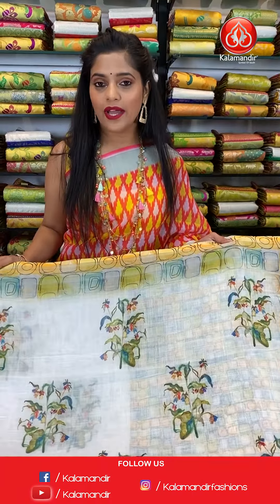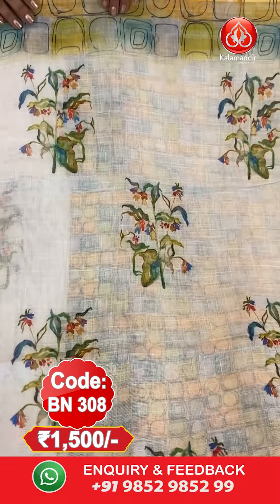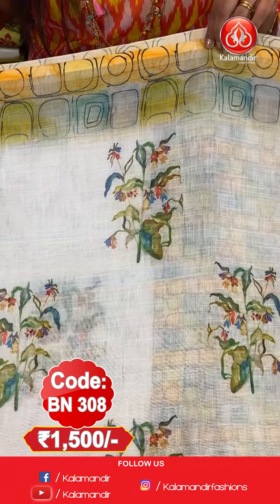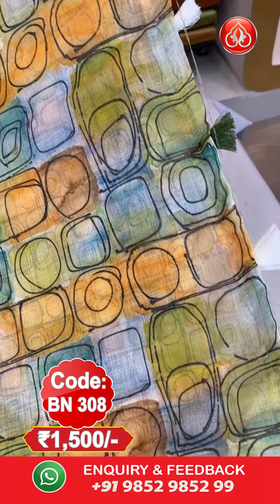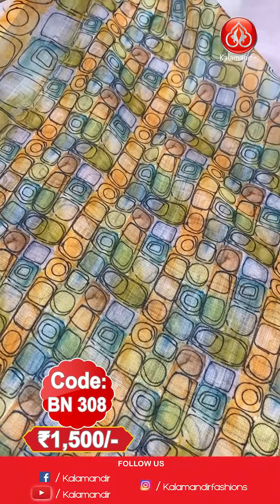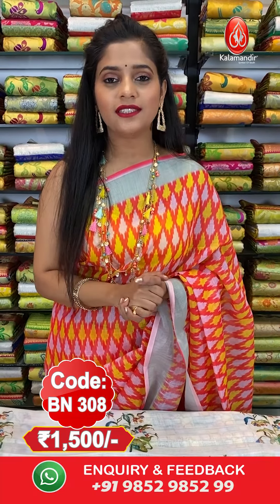Next saree. Now I have a white coloured saree. You will find floral digital prints on the entire body. The border is contrasting in colour with multiple colours and silver zari lines. The pallu is contrasting in colour with multiple colours in abstract print, and tassels at the bottom. The blouse piece is contrasting with similar abstract prints in smaller size, and zari lines on the border. Saree code is BN308, price is 1500 rupees only. To order, take a screenshot and send to our WhatsApp number 9852985299.